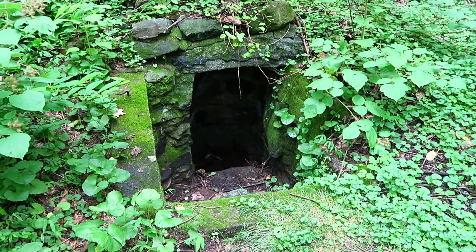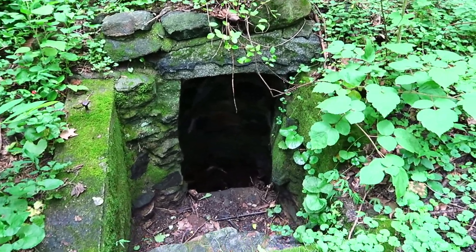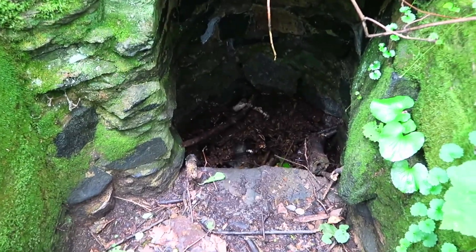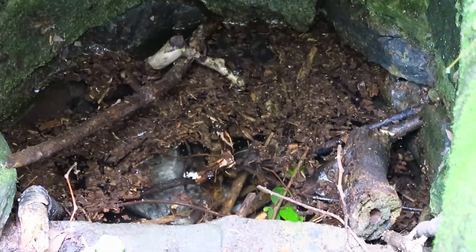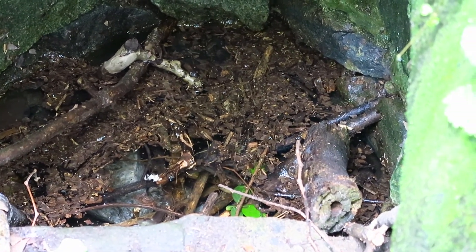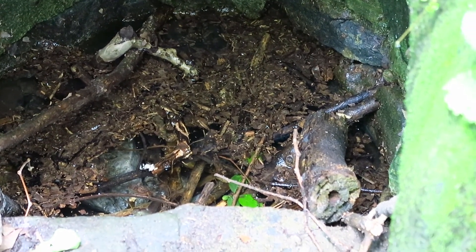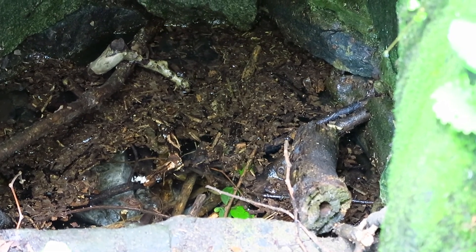This is a close-up of the well and it very likely dates to the middle of the 19th century, or in other terms the middle of the 1800s. And this is just a close-up of the water — there's a lot of leaves and debris but you can see how clear the water is. You can even see that white stone on the bottom and the water in there right now is several inches deep.